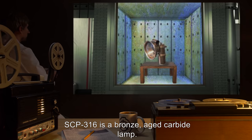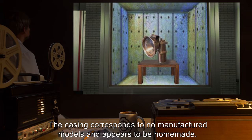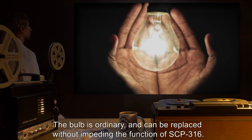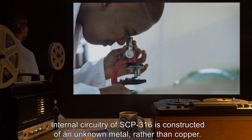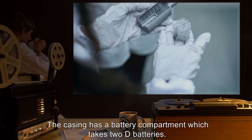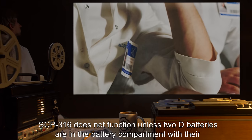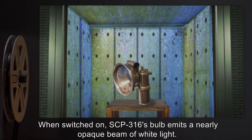Description: SCP-316 is a bronze-aged carbide lamp. The casing corresponds to no manufactured models and appears to be homemade. The bulb is ordinary and can be replaced without impeding the function of SCP-316. Internal circuitry of SCP-316 is constructed of an unknown metal rather than copper. The casing has a battery compartment which takes 2D batteries. SCP-316 does not function unless 2D batteries are in the battery compartment with their positive ends facing each other.